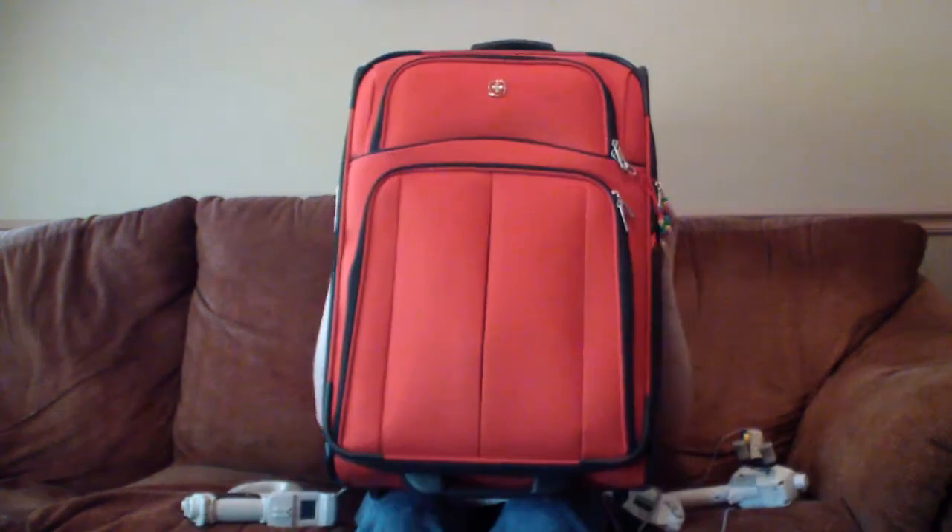You can add even more functionality to your Dreamcast with awesome accessories like the light gun, DreamEye camera, racing wheel, fishing controller, keyboard, mouse, broadband adapter, microphone, this weird giant controller, and a red suitcase.